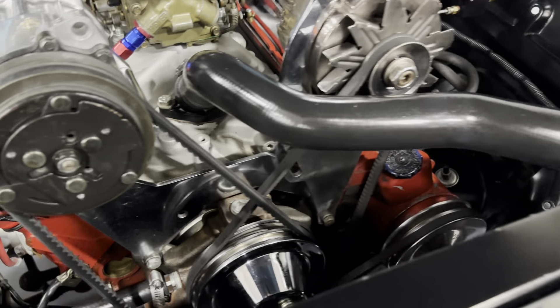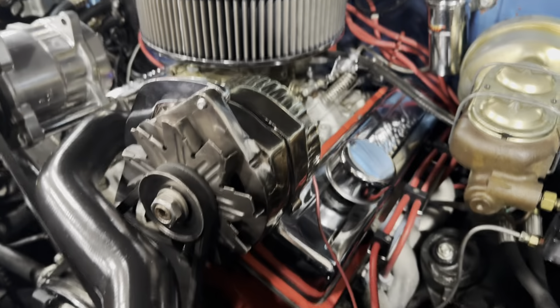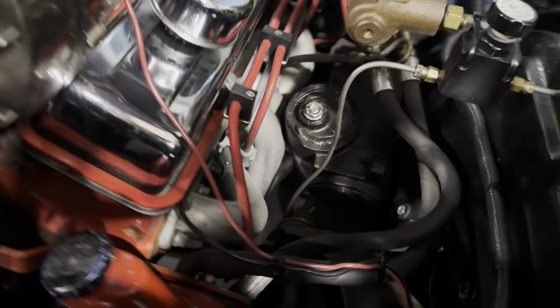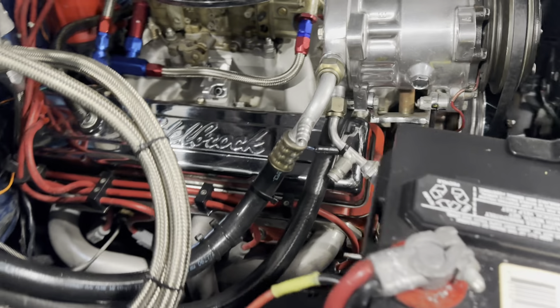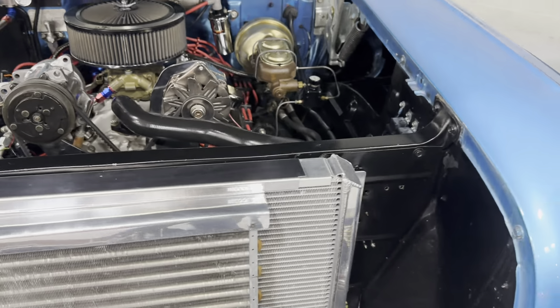Under the hood here we have a small block Chevy. Really nice setup engine, great for the street. Got some goodies on there — poly carburetor, some headers. It's a great sounding and great running engine. MSD ignition, Be Cool aluminum radiator. This car is ready to go.